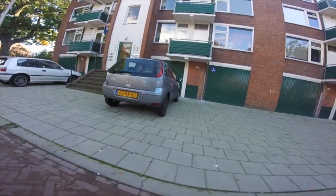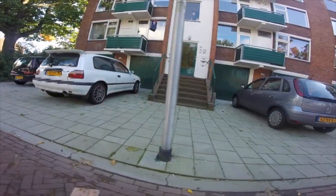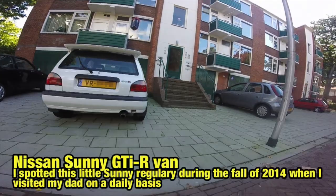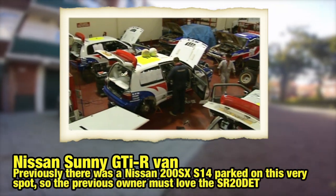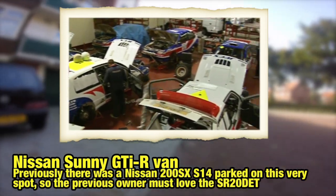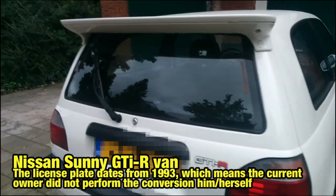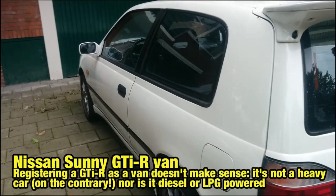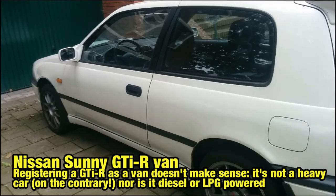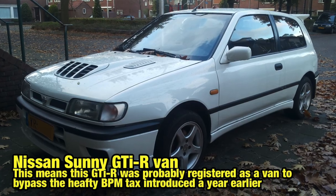Now let's get back to the subject of today's video: the Nissan Sunny GT-IR. When I first spotted this little pocket rocket I noticed that there was a license plate starting with a V, meaning it's registered as a van. It is clear that Nissan never intended to sell a sub 5-second 0-60 car as a van to begin with. The license plate is dated in the early 1990s, so apparently someone took the effort to pull out the rear seats, flatten the floor space and register it as a van. Naturally this car would never qualify for the newer rules as the roof would be too low, yet still it remains registered as a van today.